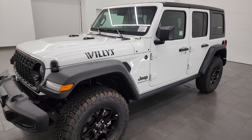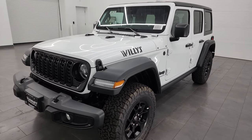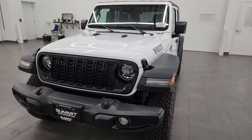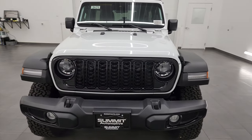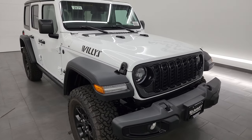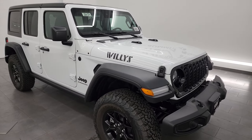This 2024 Jeep Wrangler comes with a two-liter turbocharged four-cylinder engine paired up with an eight-speed automatic transmission. It's going to get you 270 horsepower and 20 miles per gallon highway and city, and a combined average of that.